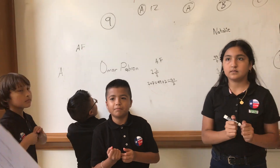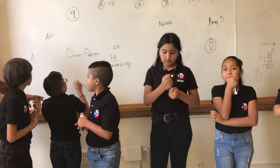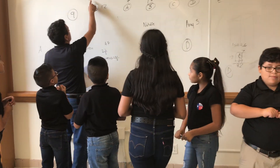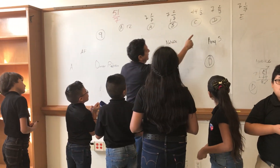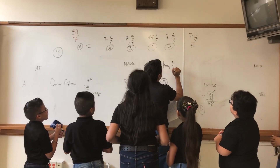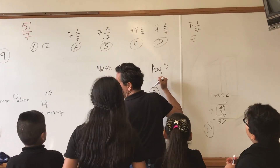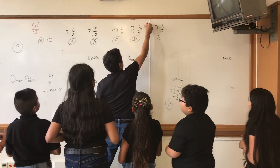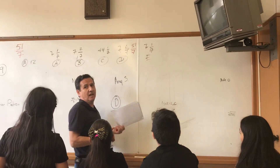Okay, so look — 51 sevenths. Look here: seven times seven, plus two, equals 51. So the answer is 7 and 2 sevenths.